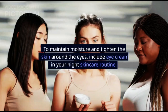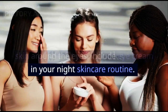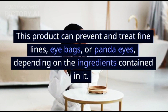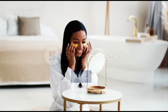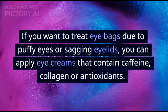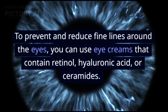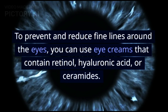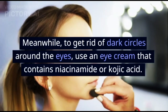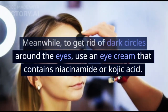Step 7 - Eye Cream: To maintain moisture and tighten the skin around the eyes, include eye cream in your night skincare routine. Eye cream can prevent and treat fine lines, eye bags, and dark circles. For puffy eyes or sagging eyelids, use eye creams containing caffeine, collagen, or antioxidants. For fine lines, choose ones with retinol, hyaluronic acid, or ceramides. To get rid of dark circles, use eye creams containing niacinamide or kojic acid.